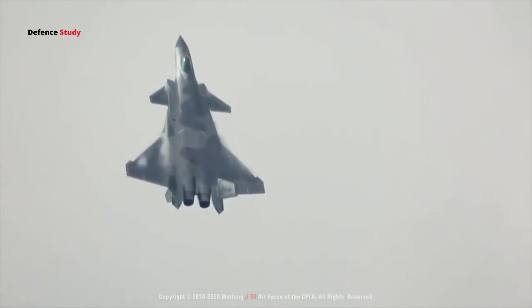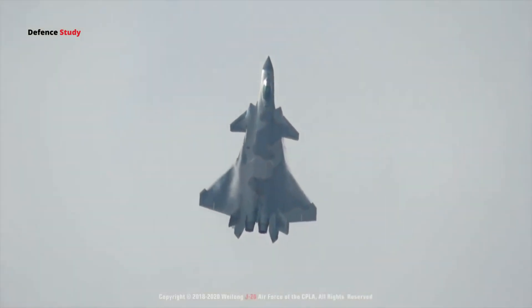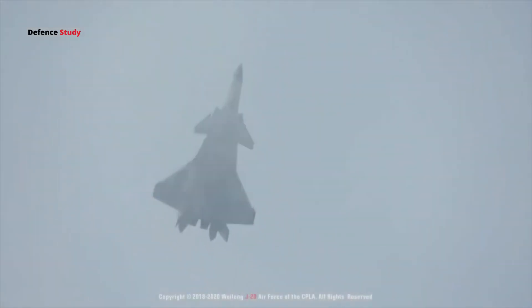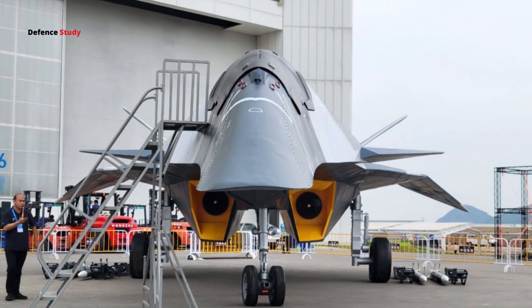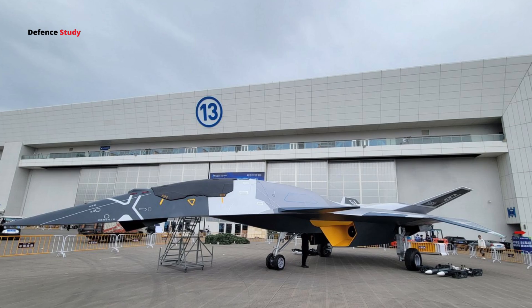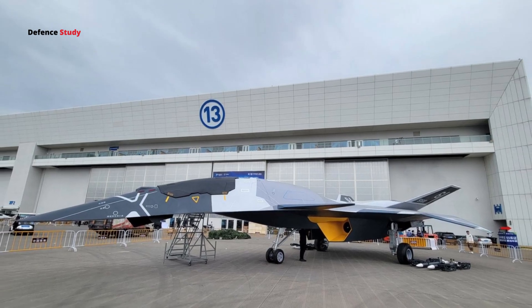So what does the White Emperor B truly represent? Is it a glimpse into China's future air power? While Beijing keeps its cards close, this aircraft undoubtedly signals China's aerospace ambitions. That's it for today — see you in the next video.